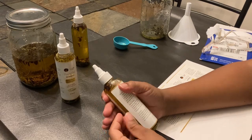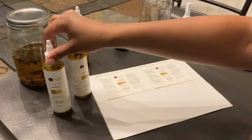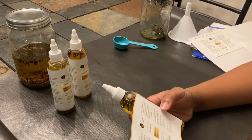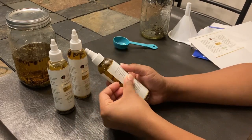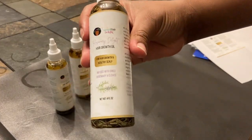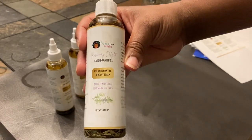I want you to love your hair so much that you don't have to worry about hair loss, dryness, dry itchy scalp, or dandruff. You don't have to worry about any of those things, because you're using the best quality ingredients for your hair.